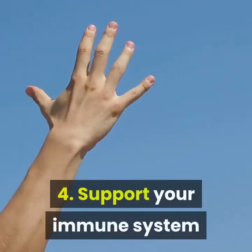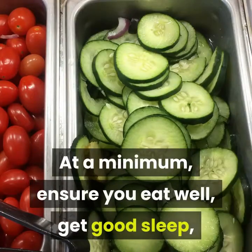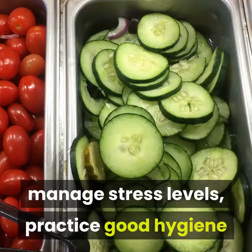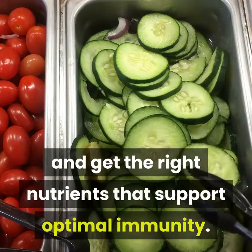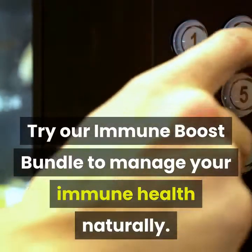4. Support Your Immune System. At a minimum, ensure you eat well, get good sleep, manage stress levels, practice good hygiene like washing your hands regularly, and get the right nutrients that support optimal immunity. Try our Immune Boost Bundle to manage your immune health naturally.